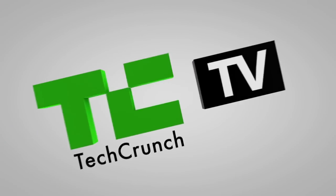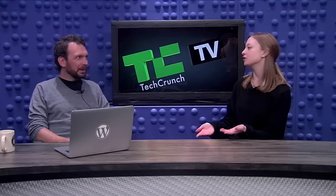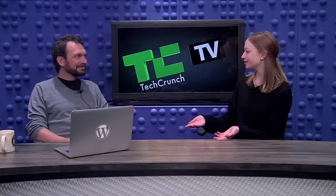Hi, you're watching TechCrunch TV. My name's Colleen Taylor. Here with me in the studio is Tony Schneider, who's the CEO of Automattic, the company that runs WordPress.com, among a few other applications and properties. Today, WordPress just rolled out a new vertical specifically for restaurants, so we're pleased to have you come by and talk about it.